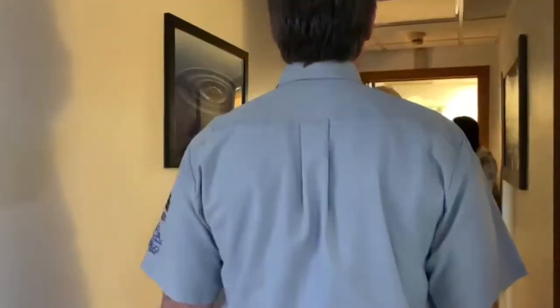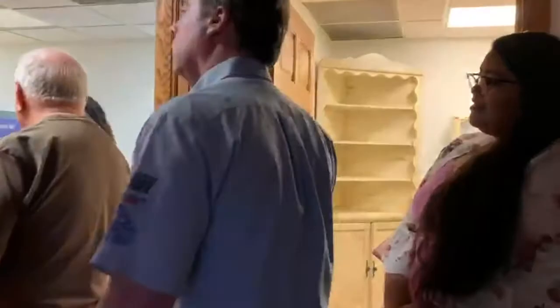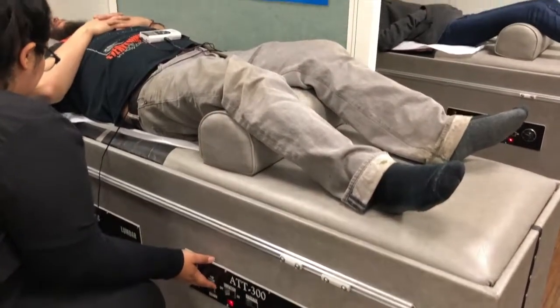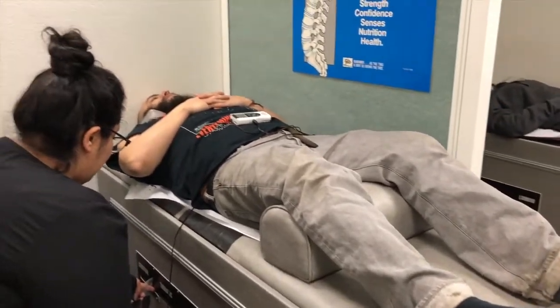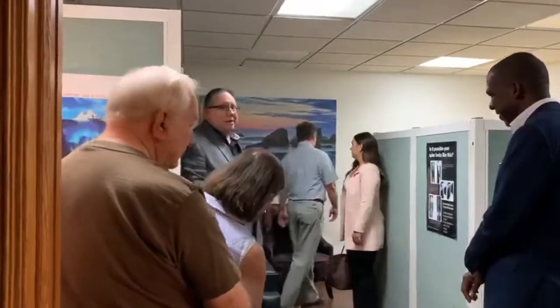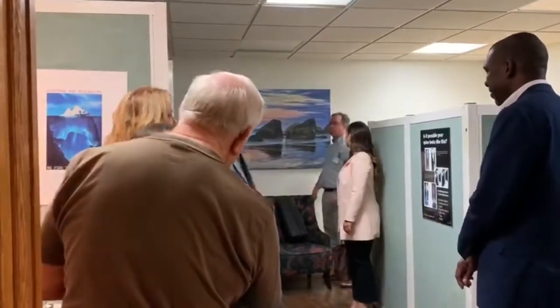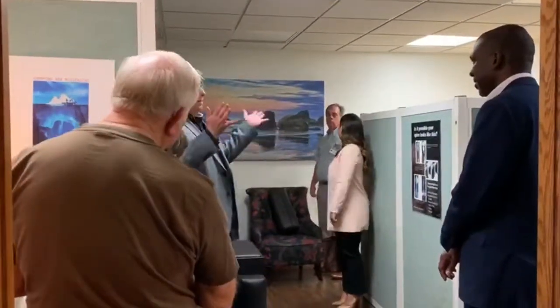This is what everyone says they love about our office. They say they want to steal the tables for their own house. It's these little tables right here — I've had these things since 1997. We've had them redone and fixed and everything, but people just love these things to death. We'll put them on for about 10 to 15 minutes and they just melt.